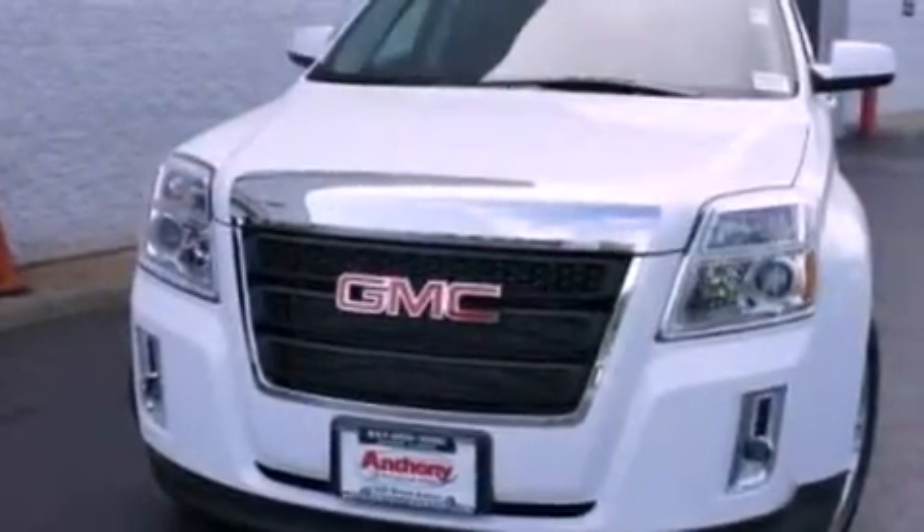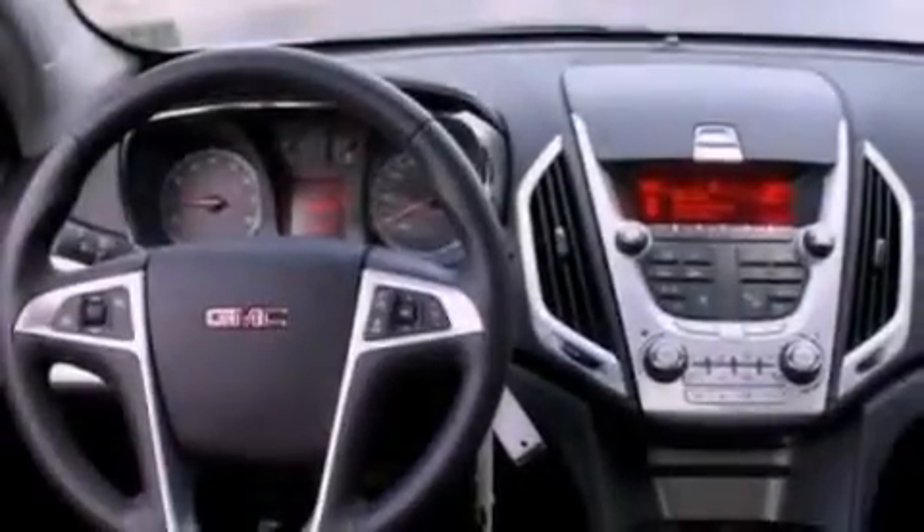Aluminum wheels, a low-tire pressure indicator, air conditioning with automatic climate control, and an anti-theft protection system.